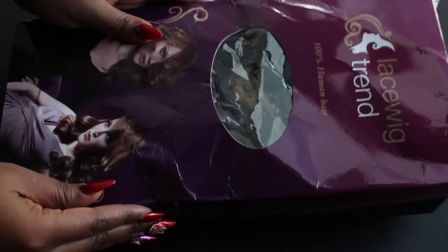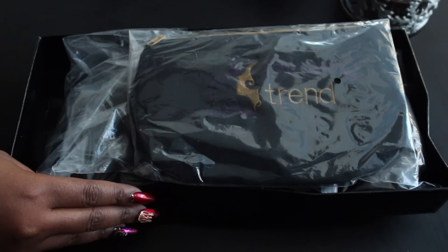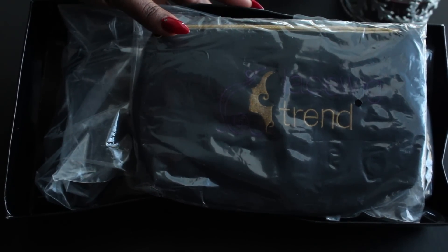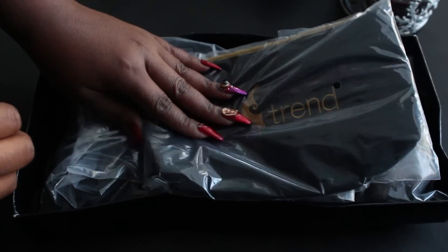It came in this beautiful purple box, even though it's been beat up by FedEx — FedEx really beat this box up. When you open it, on the inside it comes with a cute little pouch. The pouch says lacewigtrend.com and it has a fleece type of feeling to it with a pink lining on the inside.